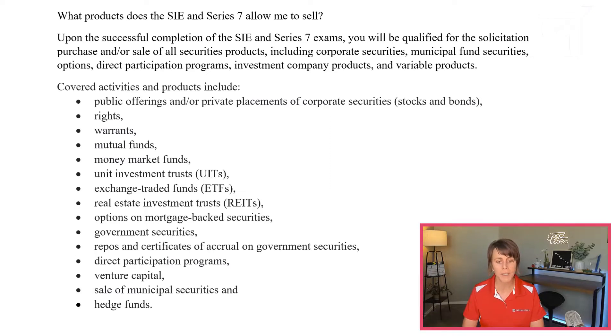Including both stocks and bonds, you can sell rights, warrants, mutual funds, money market funds, unit investment trusts, exchange traded funds, real estate investment trusts, options on mortgage-backed securities, government securities, repos, certificates of accrual on government securities, direct participation programs, venture capital, sale of municipal securities, as well as hedge funds.